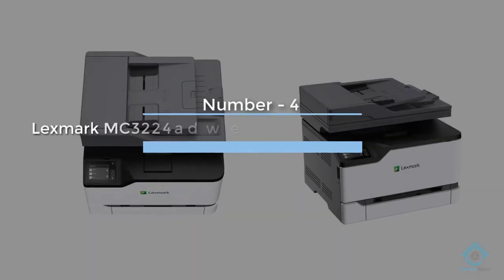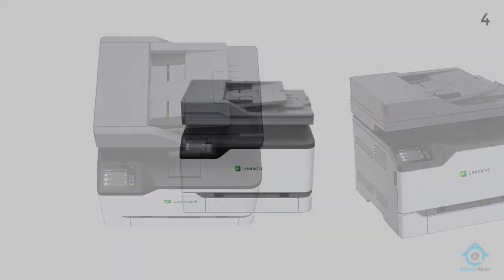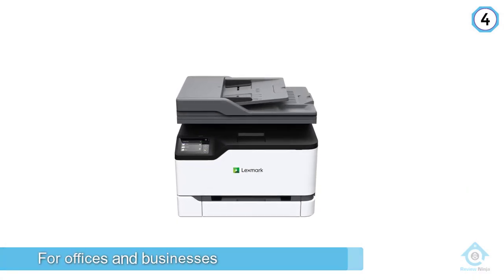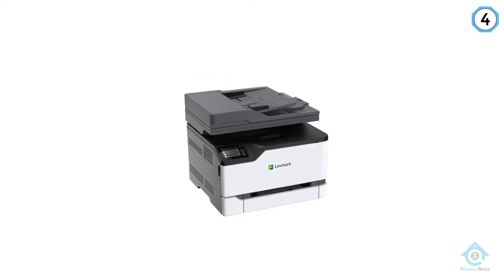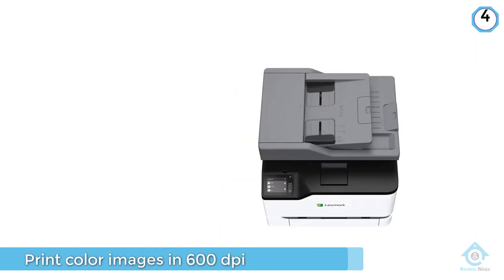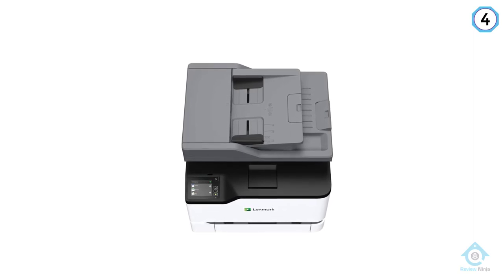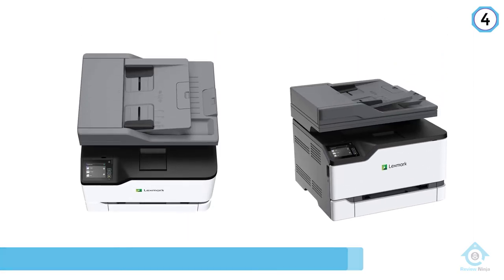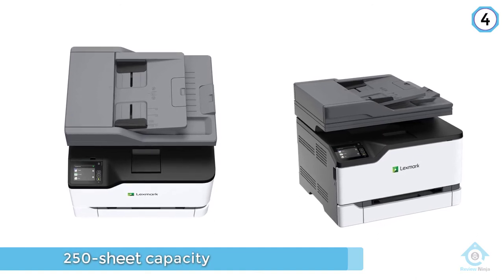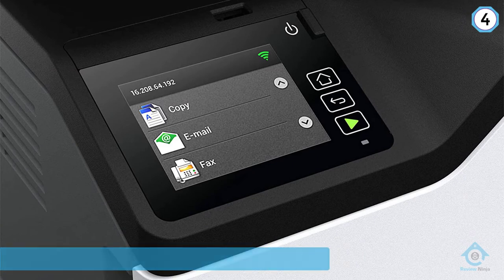Number four: Lexmark MC3224 ADWAY color multifunction laser printer. This all-in-one color laser printer is an excellent option for offices and businesses that deal with graphic design and photos. This printer can scan and print color images in 600 DPI to preserve resolution and color quality. It can also print on multiple paper types including glossy, plain, cardstock, labels, and postcard, with a 250-sheet capacity input tray and a single sheet manual feed slot for specialized projects.